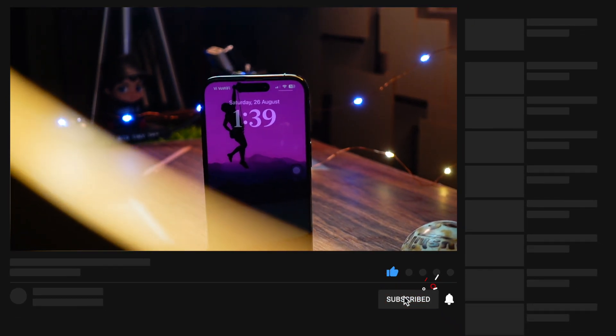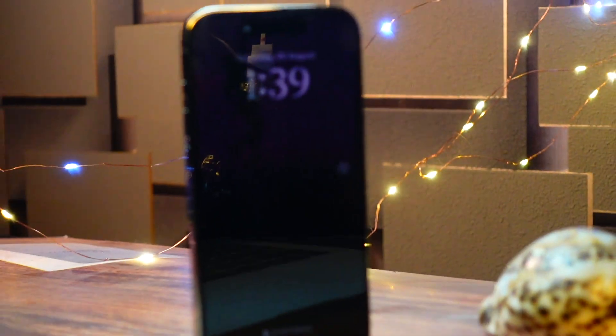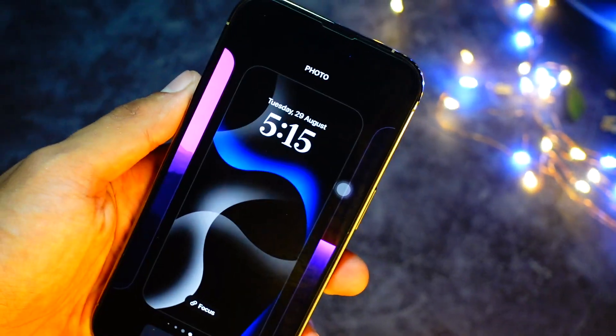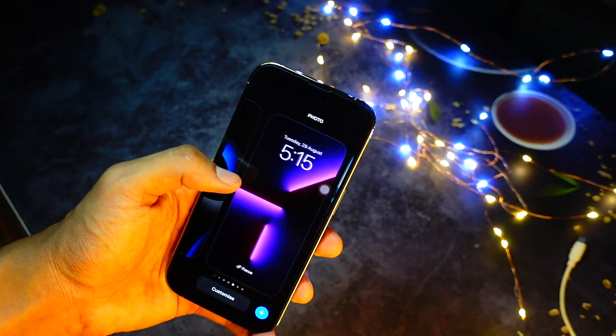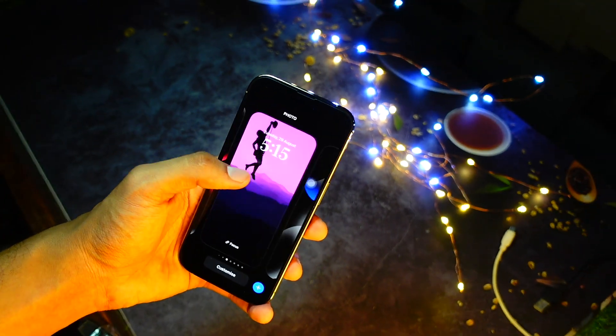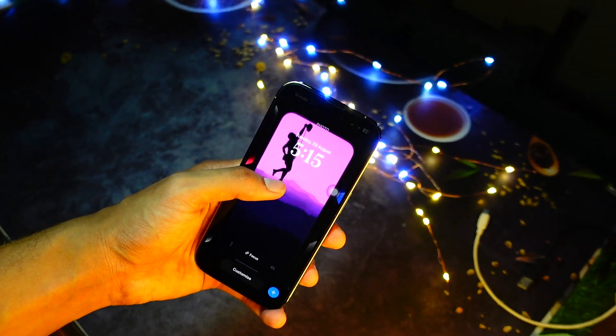I'm staying home most of the time and on Wi-Fi 90% of the time. Only for a few minutes do I step out and use cellular data, which drains more battery. But even on Wi-Fi all the time, the battery life is just terrible — it's a really bad update in terms of battery as well.